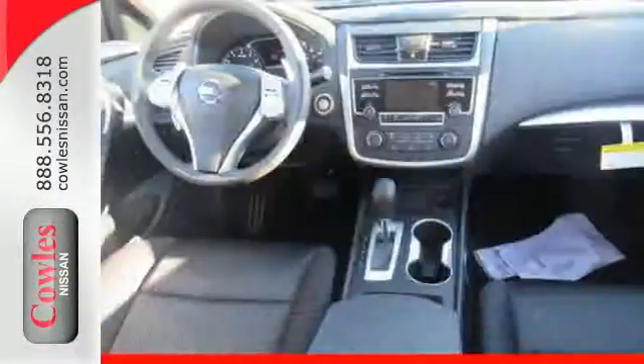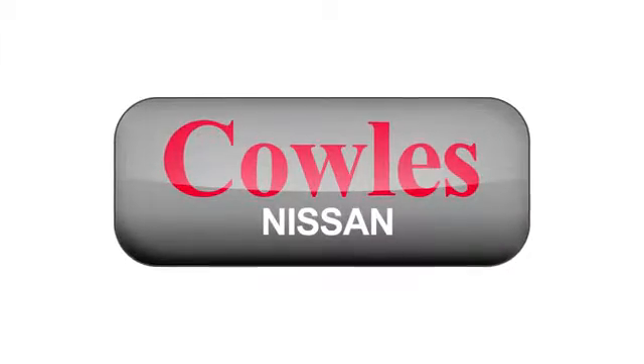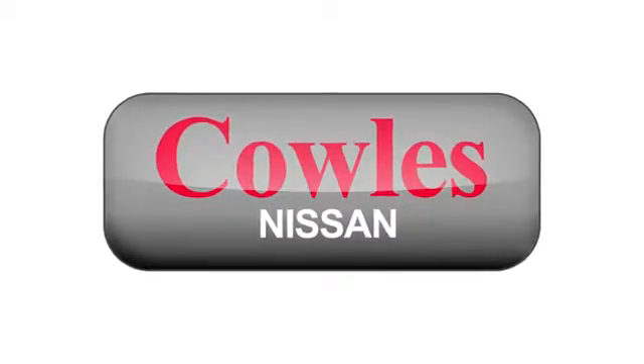Beauty runs deep in this Altima. Stop in and check it out before it's gone. You're not just a number at Kohl's Nissan — you're a family member.